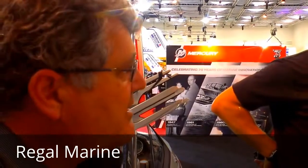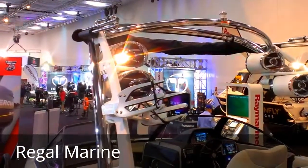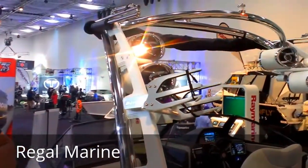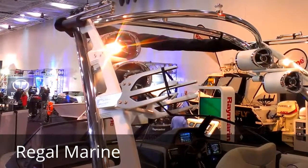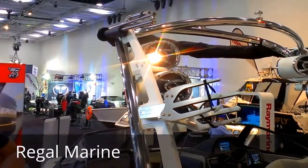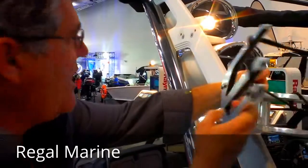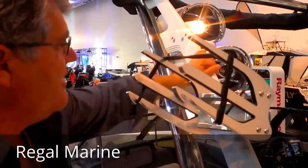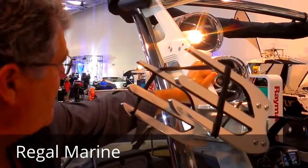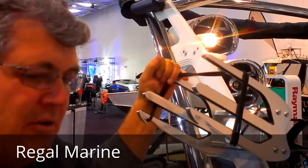Starting at the top, we've got four big tower speakers up there to get the atmosphere going when you go out on the water. The bimini top flips out to keep the sun off you. Over here we've got board racks to put your surfboards and wakeboards in. Lights forward and aft for when you're coming back in at night. Let's have a look down the back end where the business is.